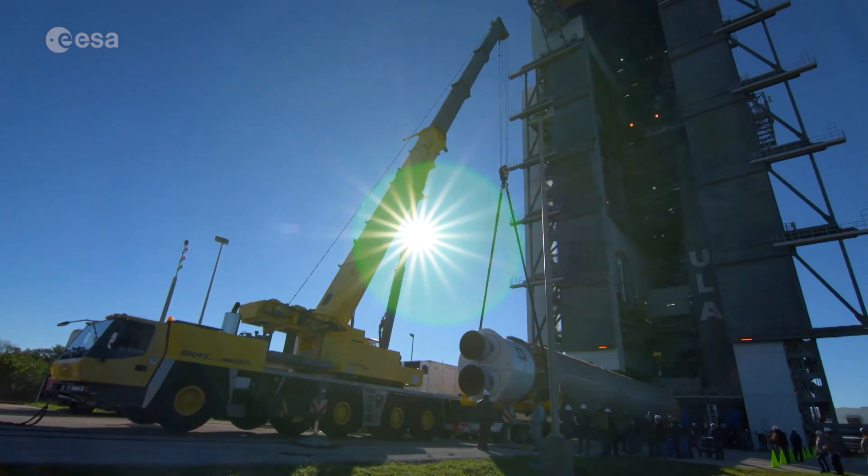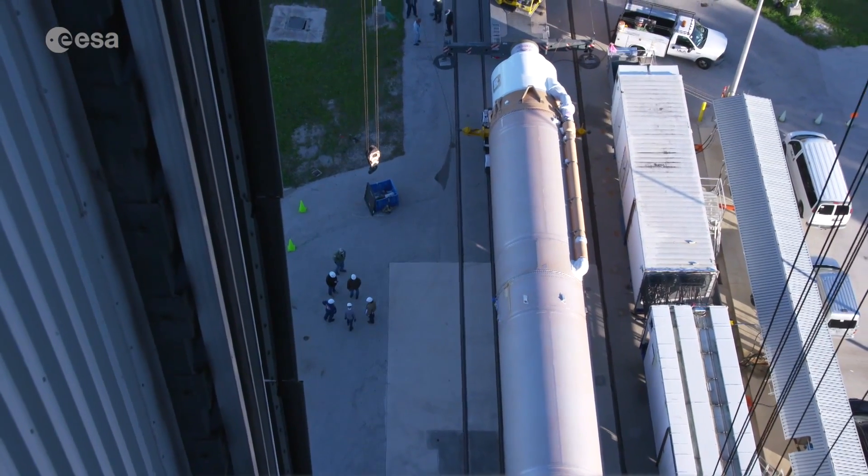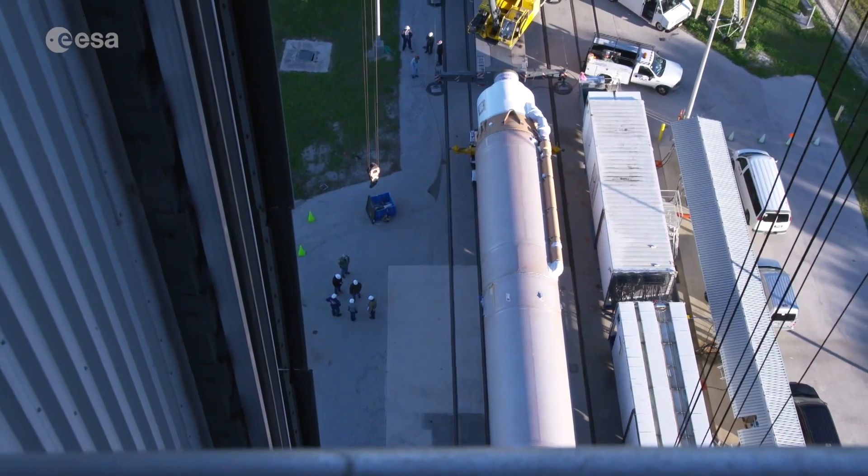After some 20 years of development, six years of construction and more than a year of testing, Solar Orbiter is being readied for launch from Cape Canaveral, Florida on an Atlas V.